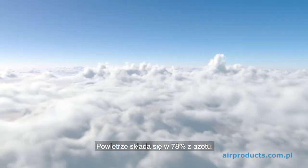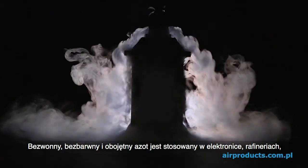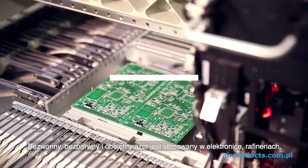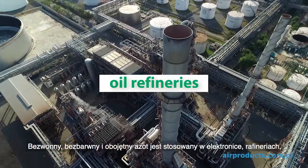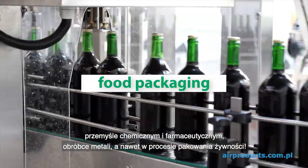78% of the air is made of nitrogen. Thanks to its odourless, colourless and inert properties, nitrogen is used in electronics, oil refineries, chemicals, pharma, metal processing and even food packaging industries.